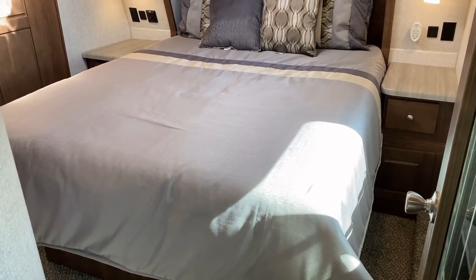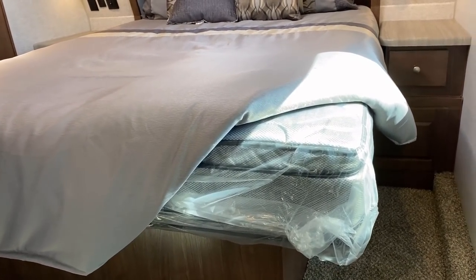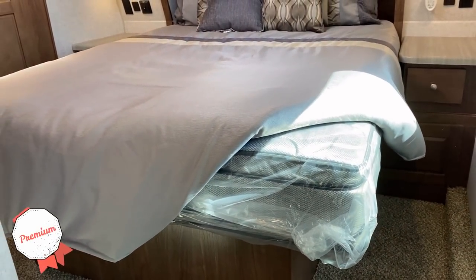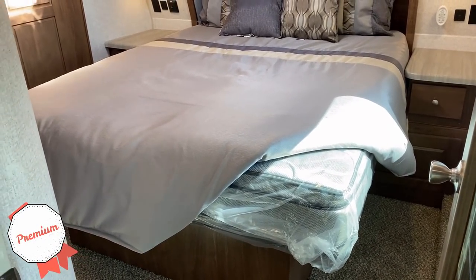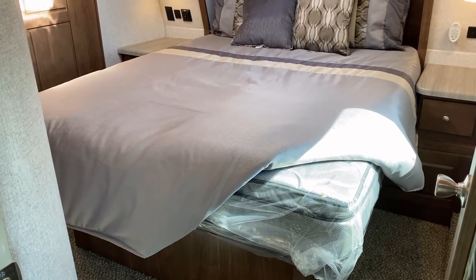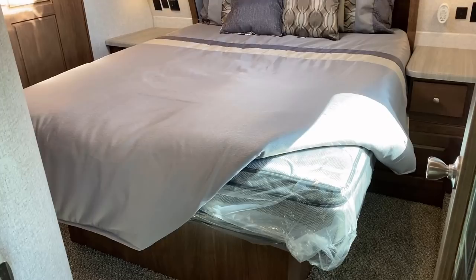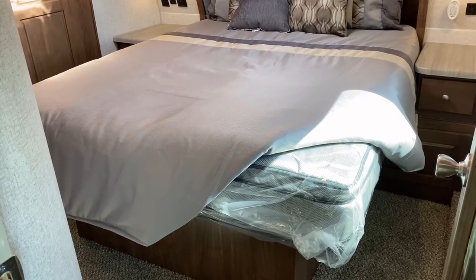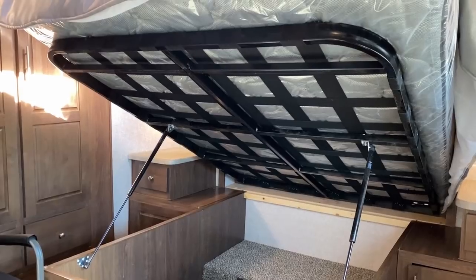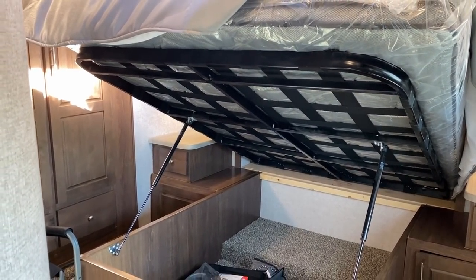Instead we have a 60 by 80 true queen with some excellent features. First of all, this is one of the very few factory mattresses I've seen that just isn't trash. Some bigger fifth wheels tend to do better, but this is a 60 by 80 residential double pillow-top. No one mattress will ever satisfy everyone, but this is so much better and it's a really good sign of the quality of materials they put into these coaches. The strap system here is way more forgiving than just sleeping on a sheet of OSB.